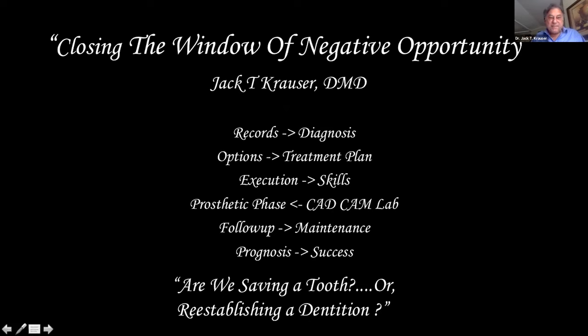If we skip to the bottom, there's a question: are we saving a tooth, or are we reestablishing a dentition? Today we saw oncological cases with tremendous results. Zingari was showing his beautiful guided cases with phenomenal prosthetics worked through CAD-CAM and CBCT steps. Getting back to the question — closing the window of negative opportunity means we're able to do therapies where the prognosis is better.